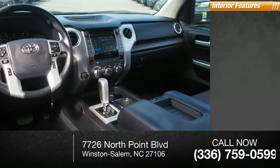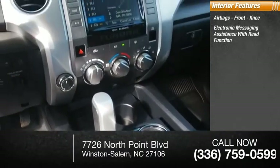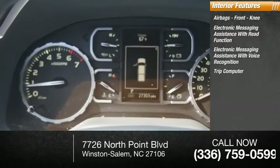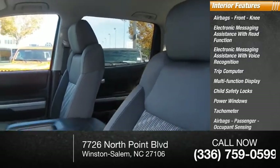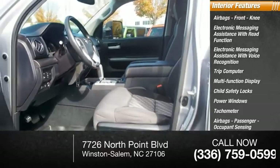Inside you'll find airbags, front knee airbags, electronic messaging assistance with read function, electronic messaging assistance with voice recognition, trip computer, multi-function display, child safety locks, power windows, tachometer, passenger airbags, occupant sensing deactivation, one touch windows (one).